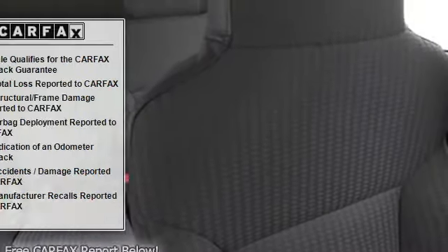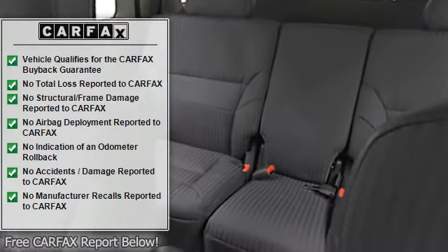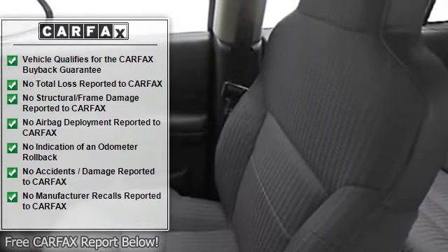Its theater-style seating arrangement gives rear passengers a view of the road ahead. With plenty of passenger room, you won't have to worry about being cramped. Is Barbera the best? Boy, I guess.